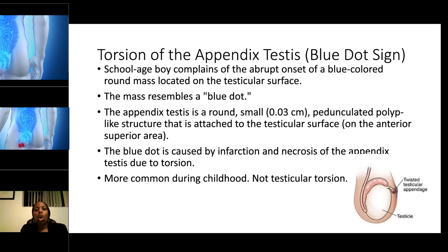There is also something called torsion of the appendix testis. At the end of the testicle there is an appendage, and if it is twisted, it is a form of torsion too. This is common in school-age children and presents with an abrupt onset of a blue-colored round mass on the testicular surface — the mass resembles a blue dot. The appendix testis is about 0.03 centimeters in size, and the blue dot is caused by infarction, meaning the blood supply is cut off. It is not the same as testicular torsion.